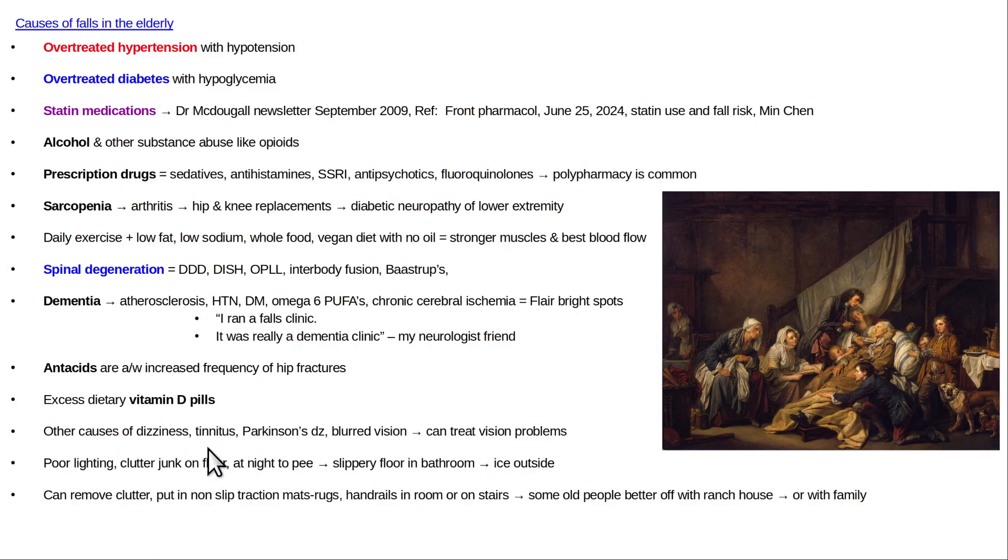Other causes include tinnitus and dizziness, which can impair a person's ability to maintain balance. Dizziness can also be a side effect of other medications. Parkinson's disease patients are often very awkward and poorly coordinated — I've seen them have very bad falls, including falling from standing and sustaining pelvis fractures and major fractures.